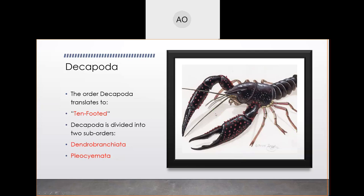Decapods are grouped into two suborders — still very high on the taxonomic hierarchy. These two suborders are Dendrobranchiata and Pleocyemata. Both are valuable, but we're going to talk a lot more about one than the other, because there's a very good chance you'll be working with one of these groups as opposed to probably just eating the other one.